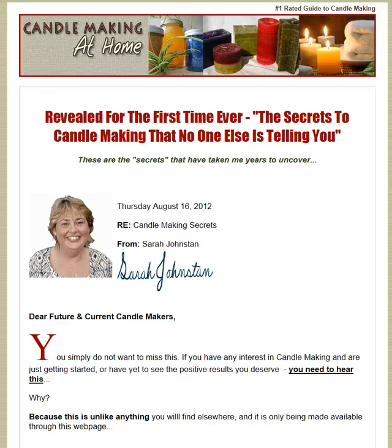Hi folks, this is Mike from consumer-helper.org. I promote and suggest products that work on the market. This is Candle Making at Home.